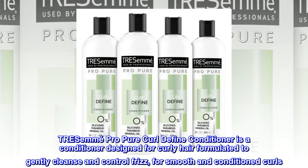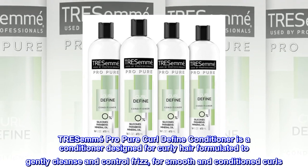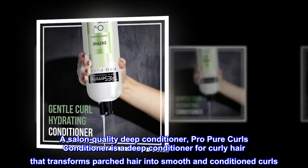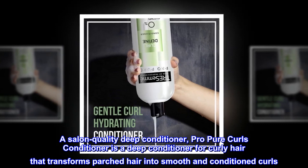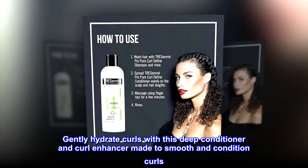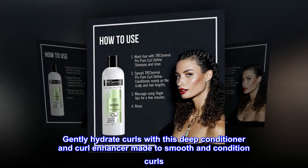TRESemmé Pro Pure Curl Define Conditioner is a conditioner designed for curly hair, formulated to gently cleanse and control frizz for smooth and conditioned curls. A salon-quality deep conditioner, it transforms parched hair into smooth and conditioned curls. Gently hydrate curls with this deep conditioner and curl enhancer made to smooth and condition curls.